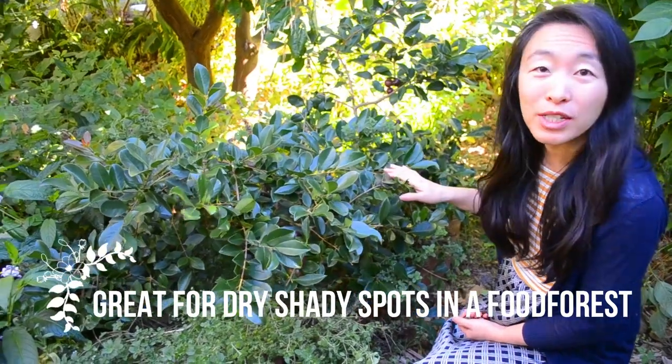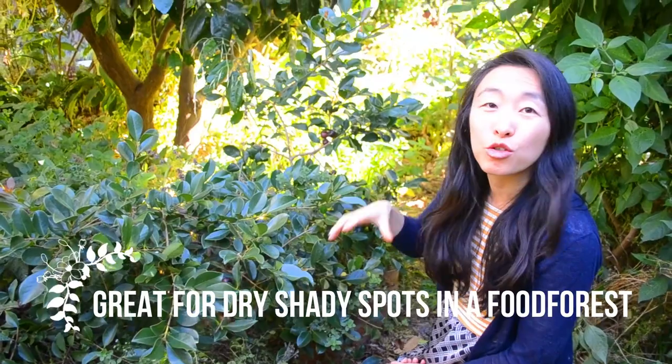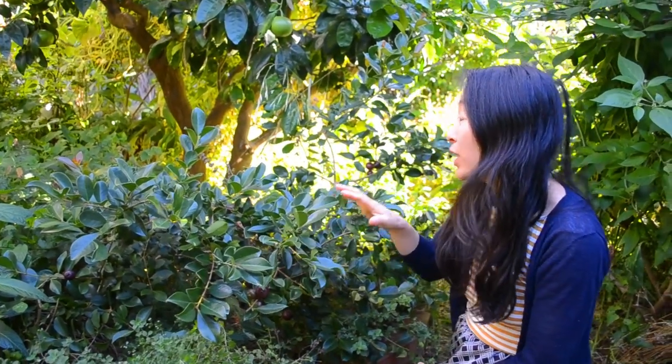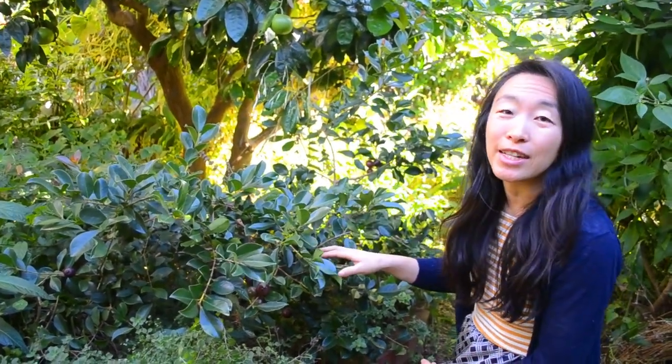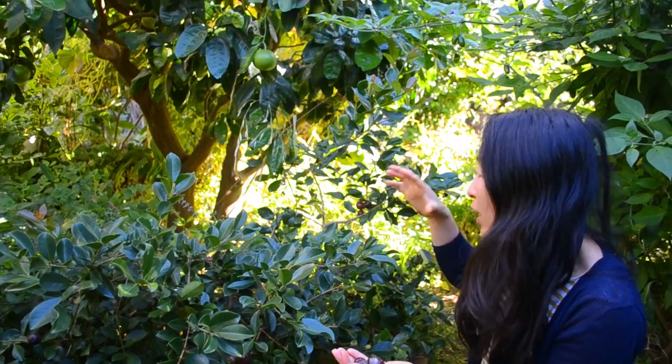It really is one of the toughest fruits you can grow. It's great for a food forest, fulfilling those really tough shady understory spots which are both dry because they're shaded out by other trees, not getting water, and not getting much sun either. The spot we've got here is pretty much full shade — it doesn't get much direct sun at all — and yet you can see it still fruits really well.